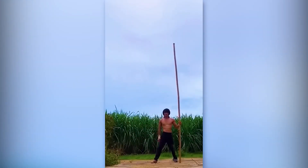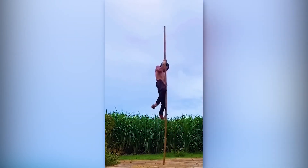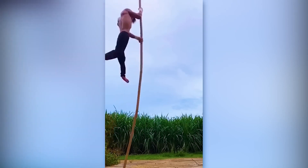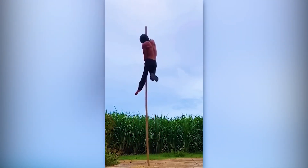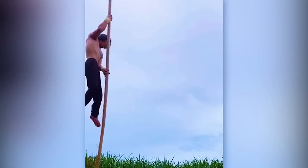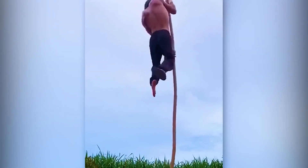With an amazing combination of balance and strength, this guy climbs an unanchored bamboo pole. It is an impressive trick, but the way his legs dangle is both mesmerizing and uncomfortable at the same time.